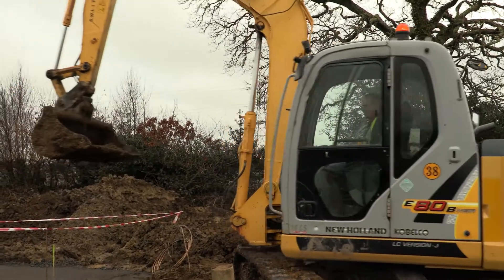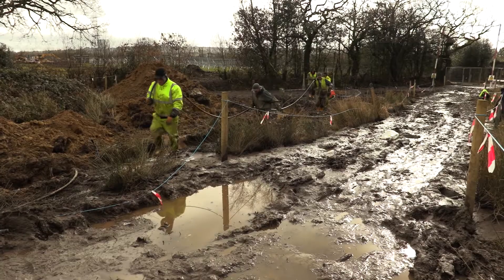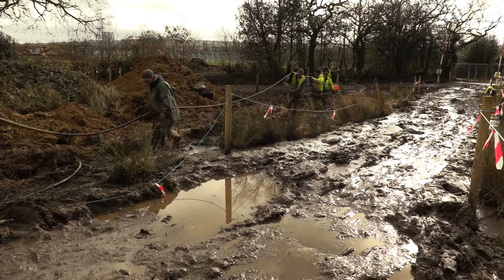We had about three to four people working on here for the installation of the transformers. The construction was a winter build and the site is in Wales where it does sometimes rain, which makes the ground very wet and muddy. Fortunately we teamed up with a great contractor who has a lot of experience working in these environments and did an amazing job to pull it off.